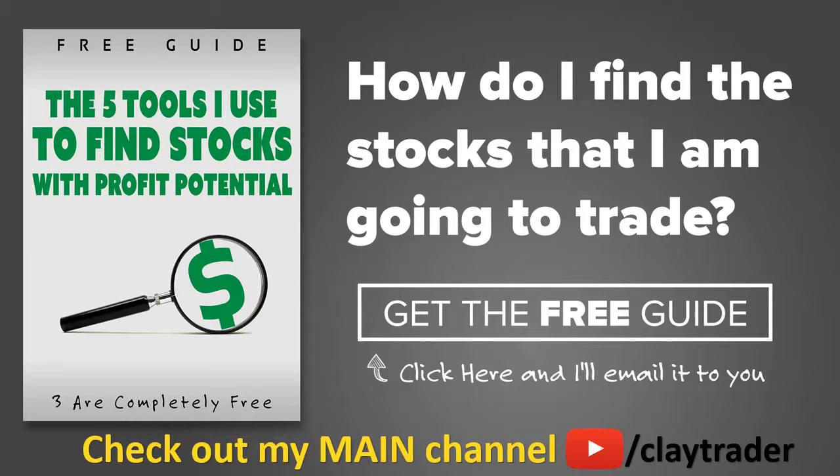One of the most popular questions I get is: hey Clay, how do you find the stocks that you trade? So what I've done is put together this free resource guide where I talk about the tools that I use to locate stocks that I find interesting and think may have potential. If that sounds like something that could add value to you as a trader, click right there to get access to the guide. The guide itself is very short and to the point, and it is free. Thanks for watching. Have a good one.